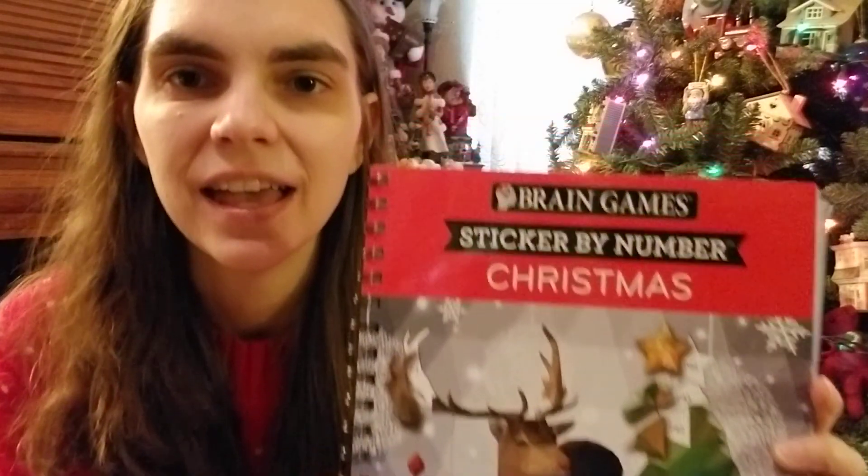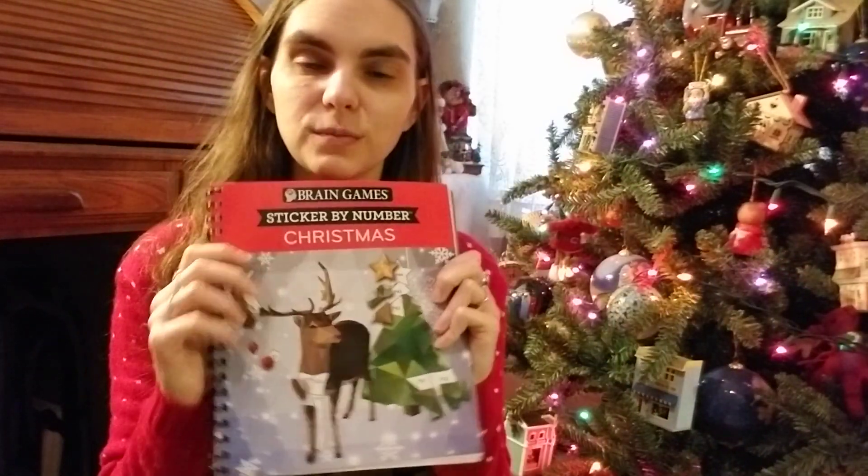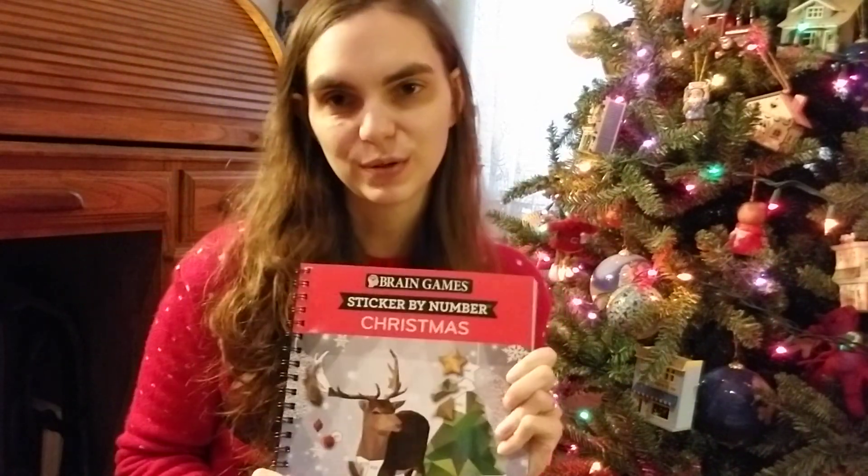Last Christmas I got a gift from one of my dear friends — genuinely one of my best friends, who I call Rockstar. It was so unique, sweet, thoughtful, and helpful throughout this year that I wanted to share it with you. I'm not giving it to you, but I did want to tell you about it. So here it is — it is a sticker by numbers book. This is the Christmas edition because I love Christmas and she knows me.